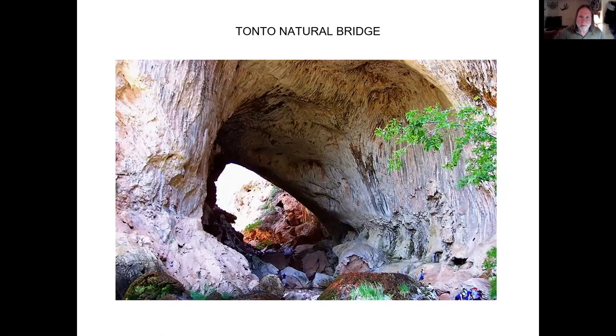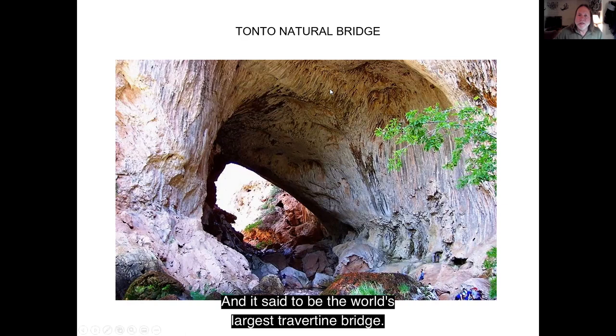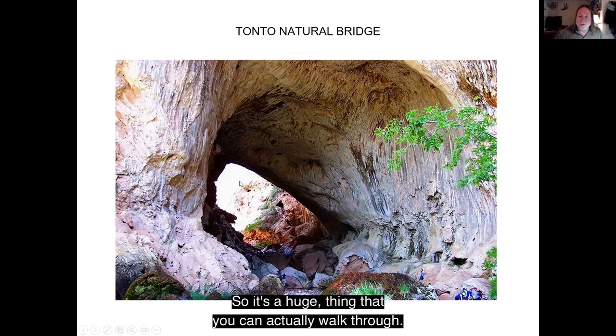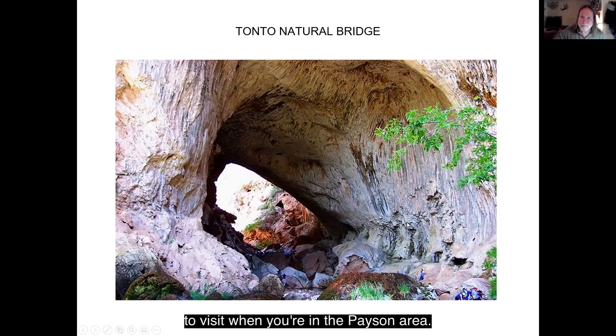Tonto Natural Bridge — this is another state park located northwest of Payson, and it's said to be the world's largest travertine bridge. Travertine is a sedimentary rock that forms when spring water, which has a lot of minerals in it, evaporates, leaving all the minerals behind. These deposits of minerals build up into travertine. For scale, those are people down there — so it's a huge thing you can actually walk through. Another really cool place to visit when you're in the Payson area.